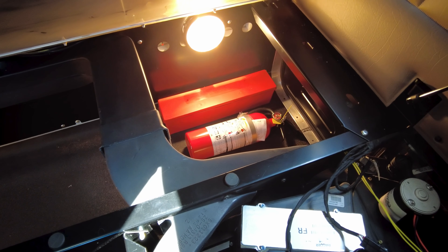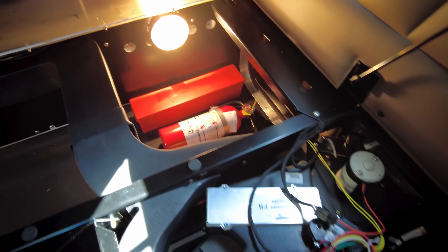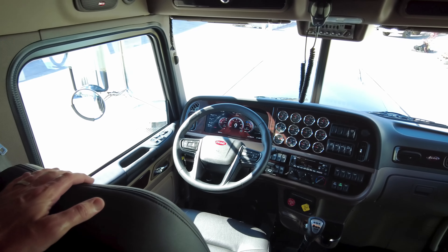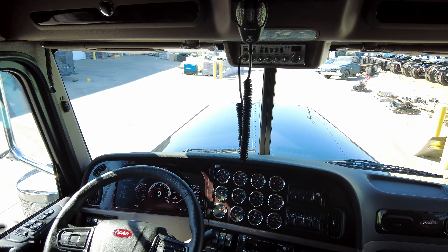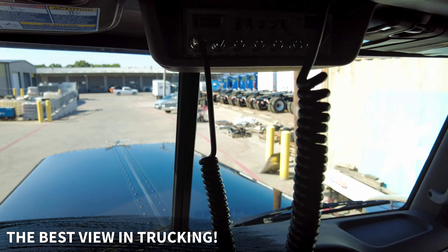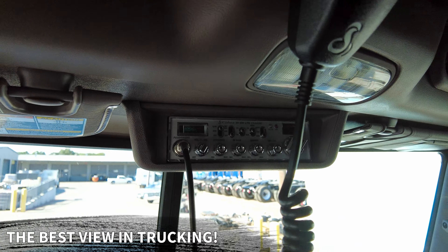Really nice storage feature to have on these trucks. I really like having a business center on a 389, and this bottom tray — you can put drinks there, or if you're not wearing boots you can slide your shoes in there so they're not taking up floor space in your sleeper.